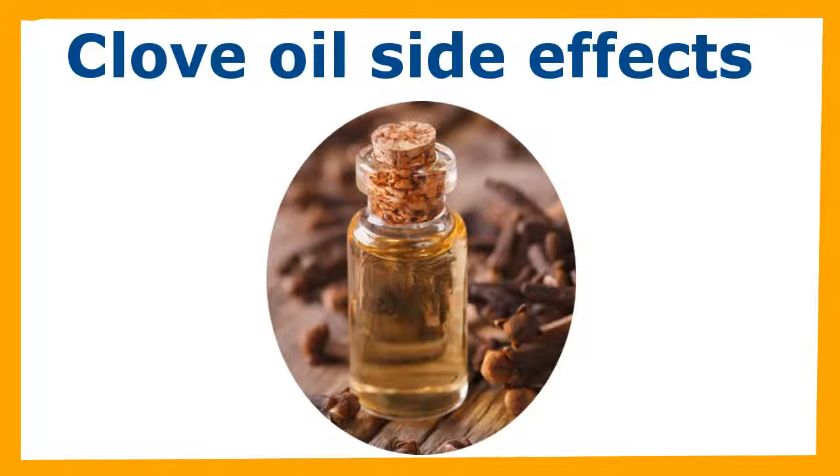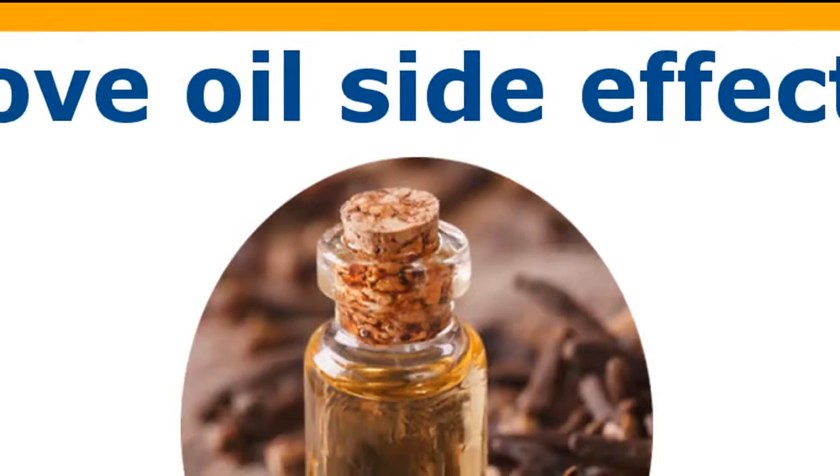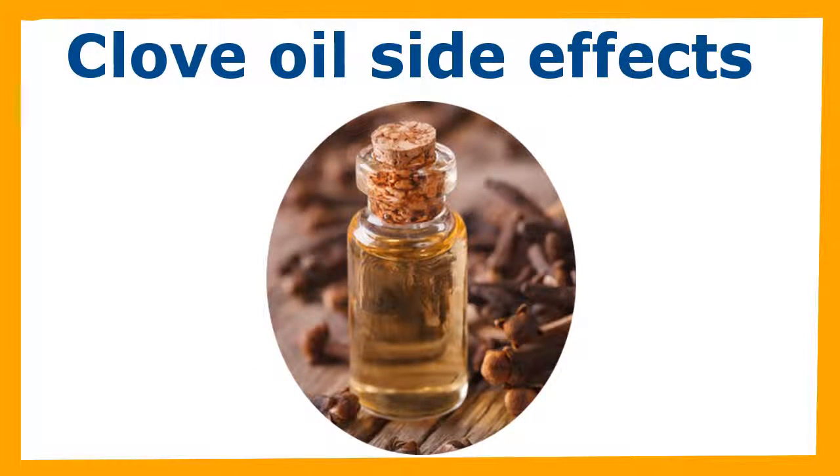Allergies. According to Medline Plus, a subset of the National Institutes of Health, certain individuals have reported allergies to clove oil. These include cases of anaphylaxis or severe allergic reactions. The symptoms of an allergic reaction include shortness of breath, rashes, and itching. In the case of clove oil, an allergic reaction may take place when it is applied to the skin or in the mouth during dental procedures.